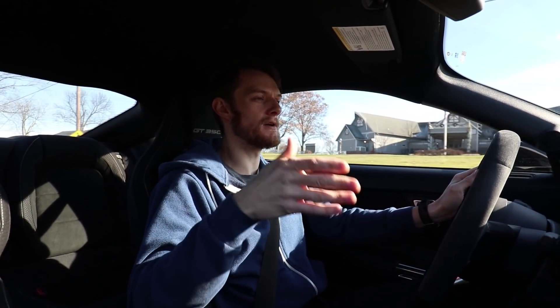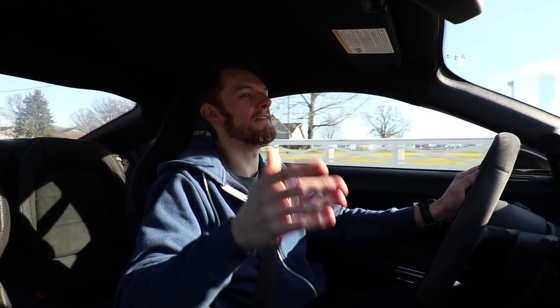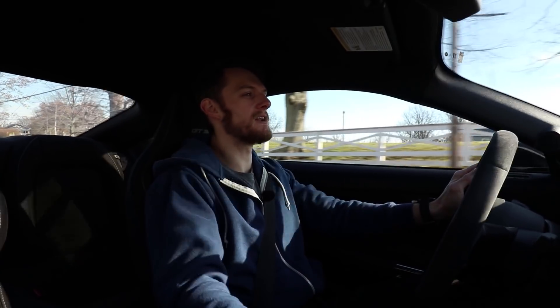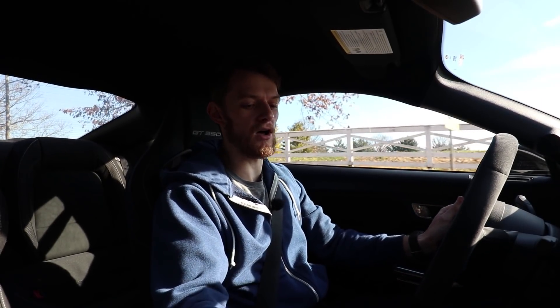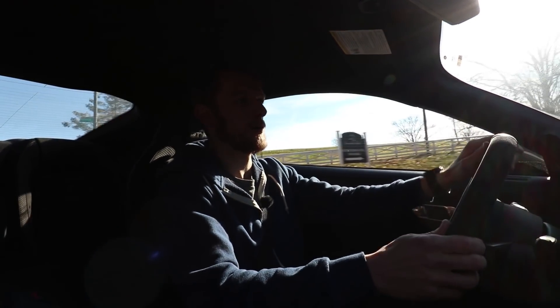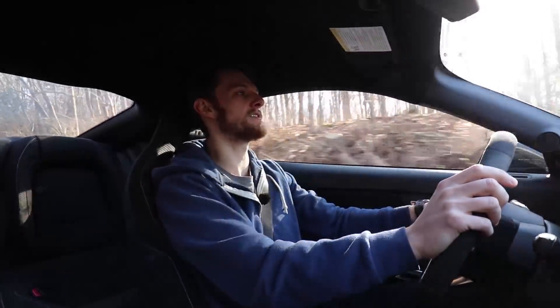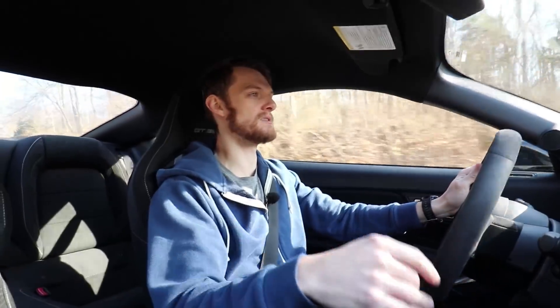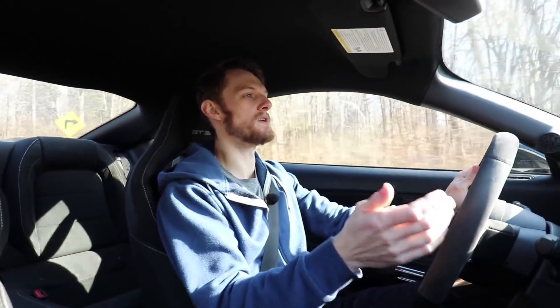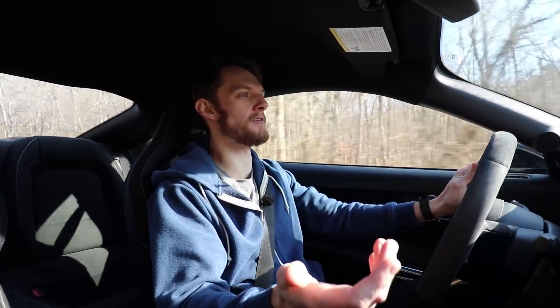What you also notice is me rowing my own gears right here. We have a manual transmission in this car. Not only is it just a manual transmission, which is very refreshing in this day and age, but it's a Tremec six-speed, which is beautiful. It shifts beautifully. I love the throw; I love the engagement. It's just the right amount of notchy — I like a little bit of notchiness in my shifter so I know exactly where I'm going, and there's never any question of what gear I'm in. It's a proper, proper six-speed, which makes the overall enjoyment more fun to drive.